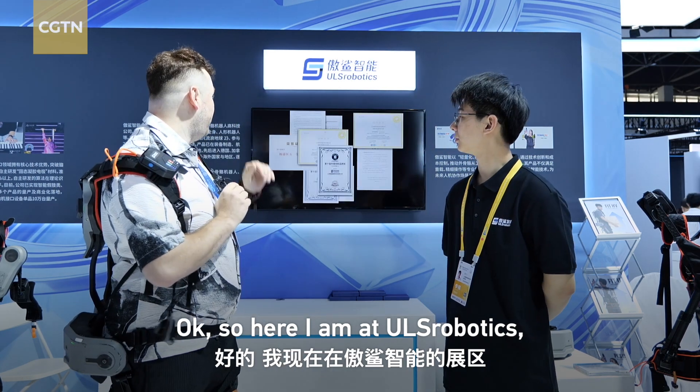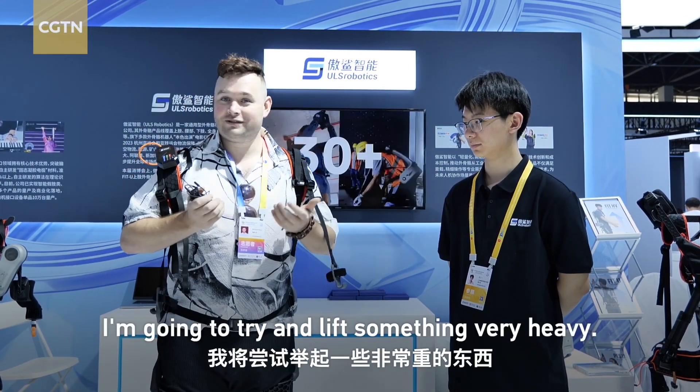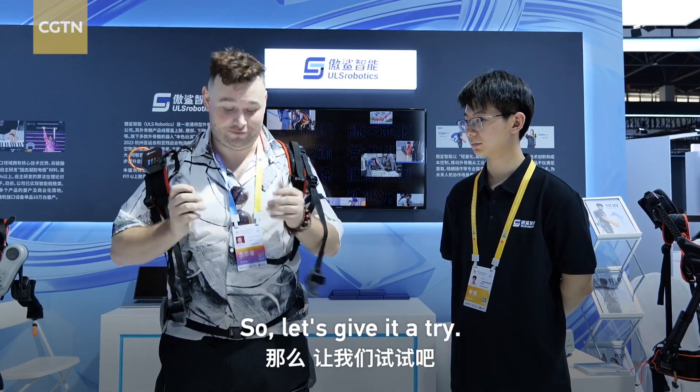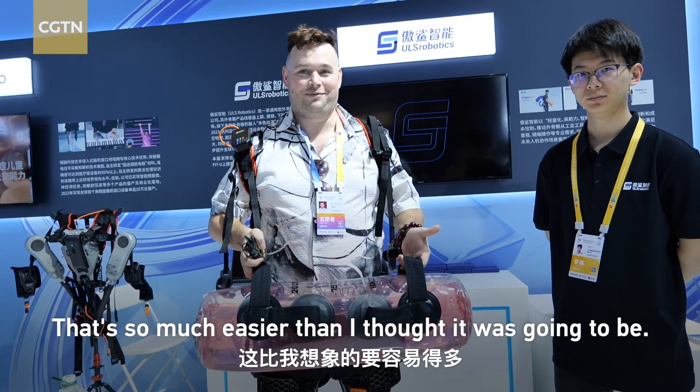Okay, so here I am at ULS Robotics, where I put on the exoskeleton, and I'm going to try and lift something very heavy — let's give it a try. Wow, that's so much easier than I thought it was going to be.